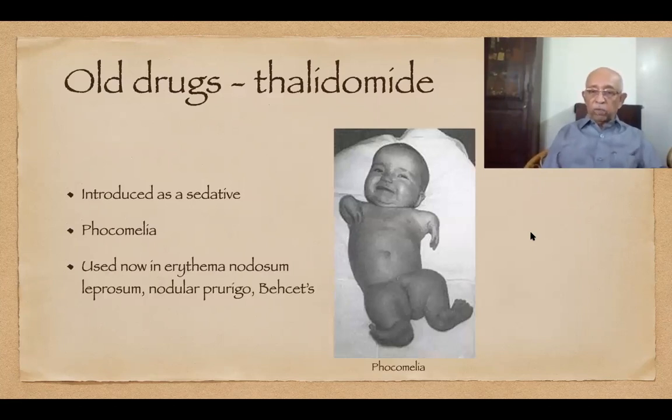Whenever we talk about Dapsone, we cannot but talk about Thalidomide. Introduced in the 1950s as a safe sedative called Contergan, it was ironically recommended for morning sickness in pregnant women. It worked well — but in the 1960s, tragedy struck in the form of a number of children born with phocomelia, born to mothers who had been taking Thalidomide during pregnancy. Nearly 6,000 in Germany, 700 in Japan and 500 odd in the United Kingdom.